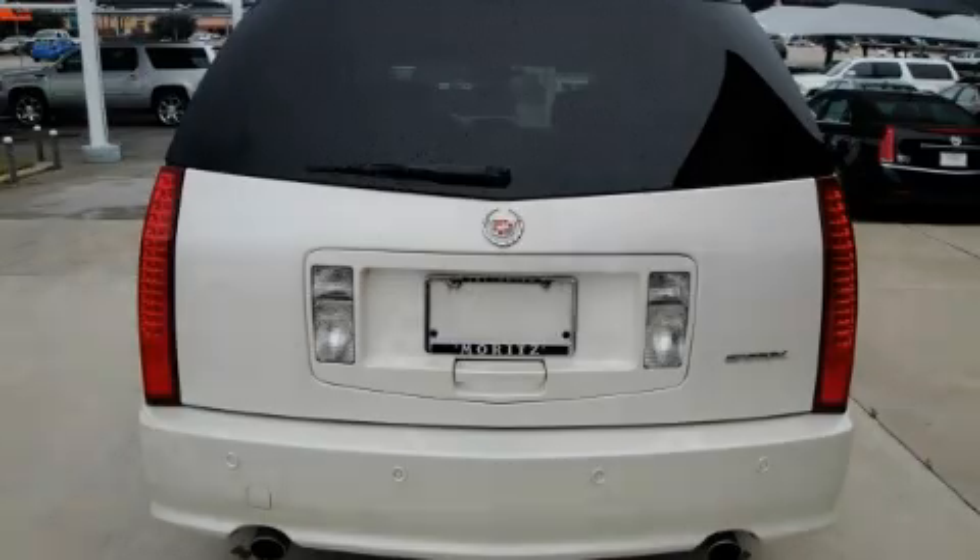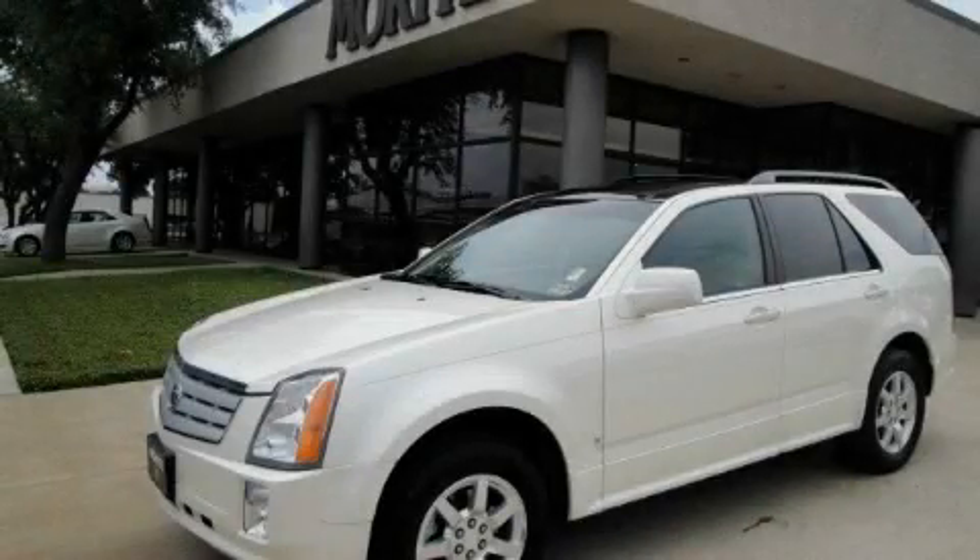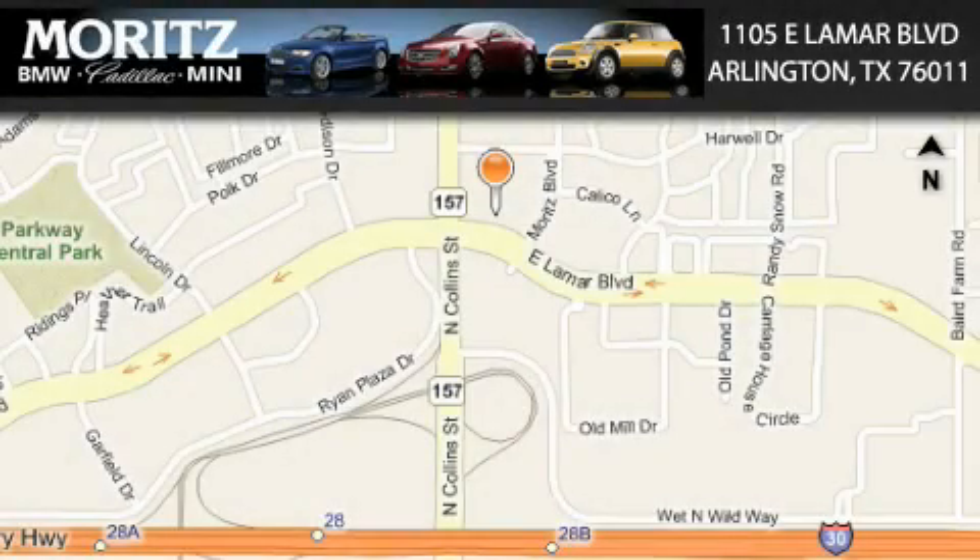Please call us today for more information on this great vehicle. Maritz Cadillac BMW Mini is located at 1105 East Lamar Boulevard in Arlington. Our goal is to exceed all of your expectations to ensure that you'll return for future visits.